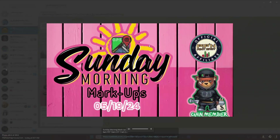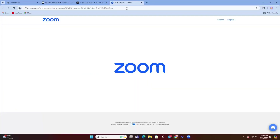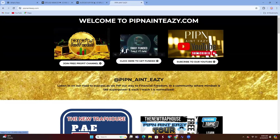What's going on family, welcome to another episode of Sunday Morning Markup — it's your boy Mr. P. I need you guys to lock in. If you haven't yet, go to pimpingandeasy.com, make sure you join the free profit channel, also check out Sway Funding, and definitely subscribe to our YouTube page, hit the like button — all that cool stuff.